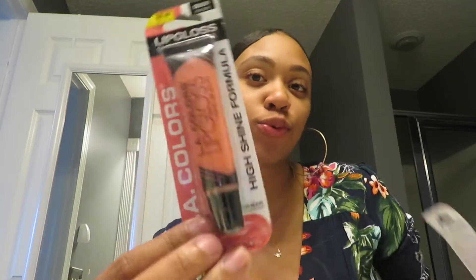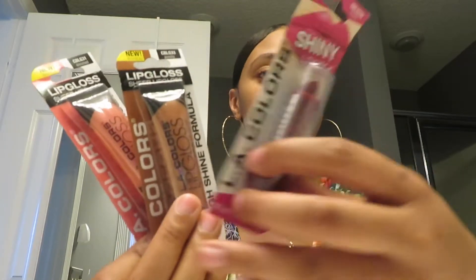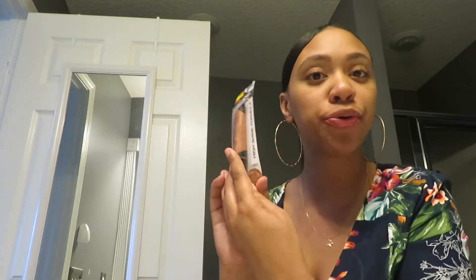Welcome back guys. Today I'm going to try some new products from the dollar store. They have some new lip gloss and some new lipstick, so I'm going to try them out and see how I like them. The first one I'm going to try is this little lip gloss right here — it's the punch shimmery kind.